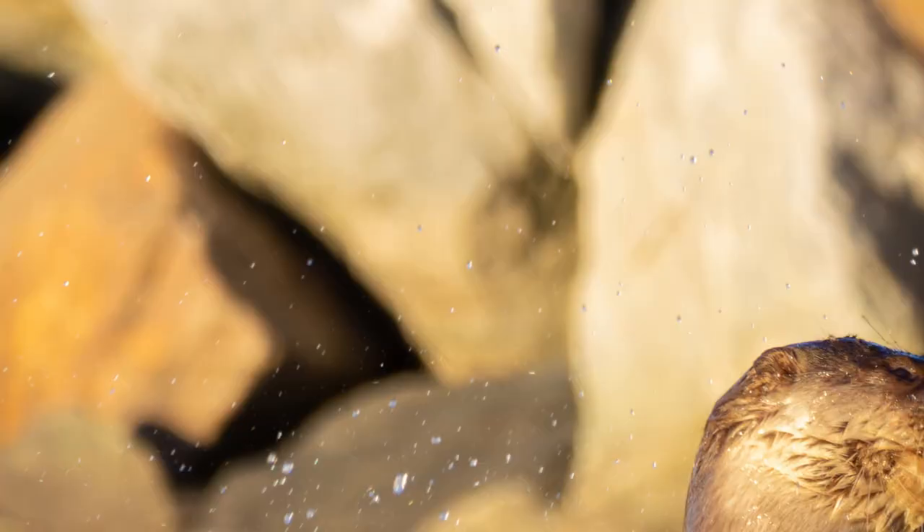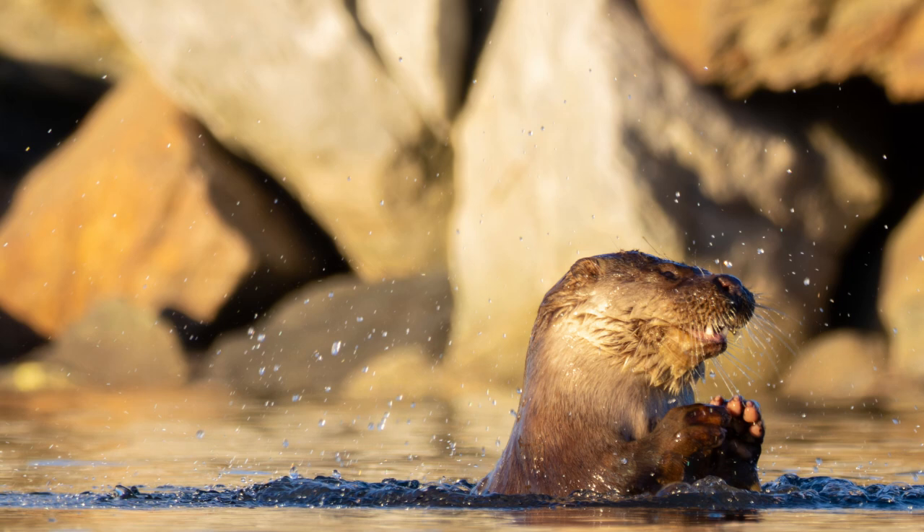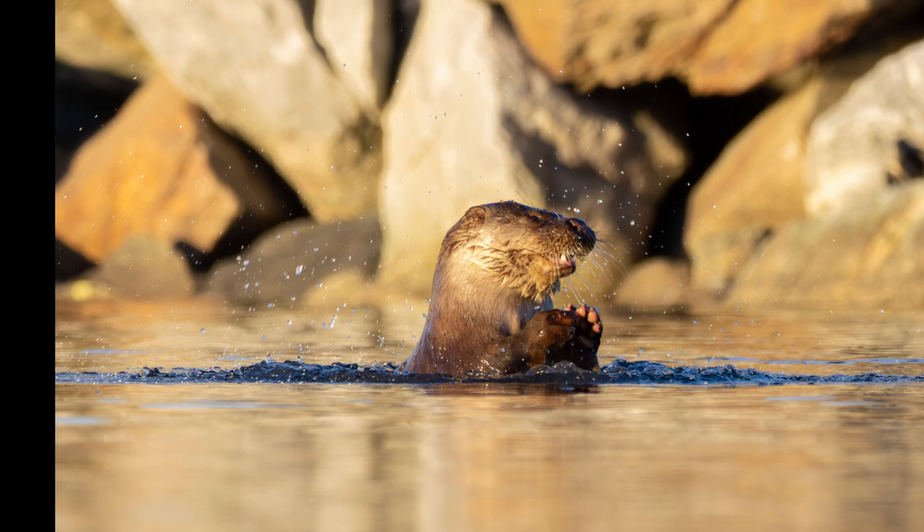November did not turn out the way I would have wanted, but in all that happened I was able to spend some time with this otter and see it fish in the early morning sunshine.